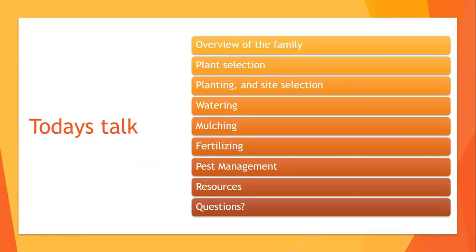For today's talk, we're going to do an overview of the family and go through the Growing Great Peppers and Tomatoes presentation, highlighting these topics: plant selection, planting and site selection, watering, mulching, fertilizing, and pest management. There are resources and questions at the end, but you're welcome to ask questions throughout.